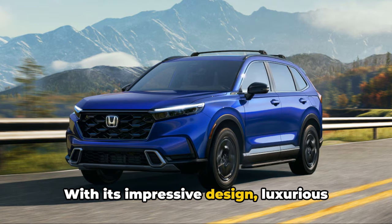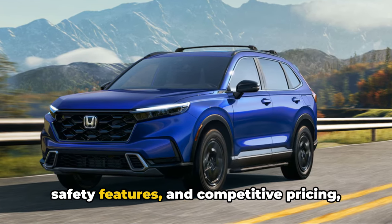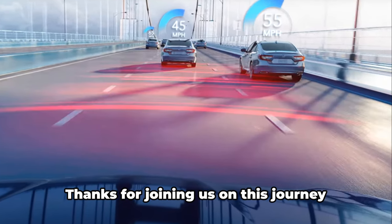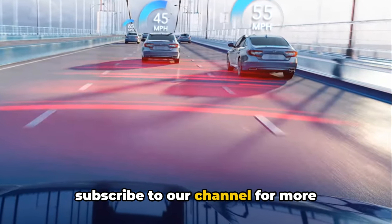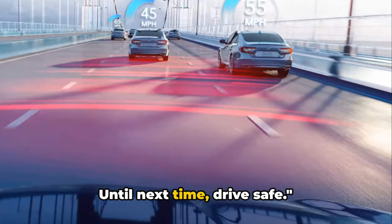With its impressive design, luxurious interior, powerful performance, advanced safety features, and competitive pricing, the Honda CR-V 2024 is truly a game changer in the compact crossover segment. Thanks for joining us on this journey. Don't forget to hit that like button, share this video with your friends, and subscribe to our channel for more intriguing content like this. Until next time, drive safe.